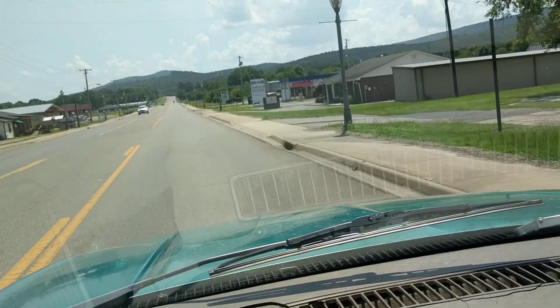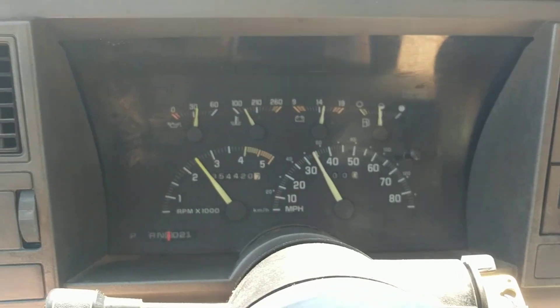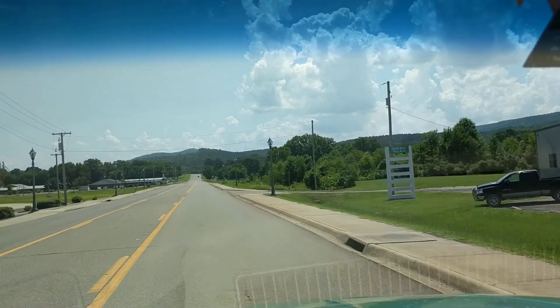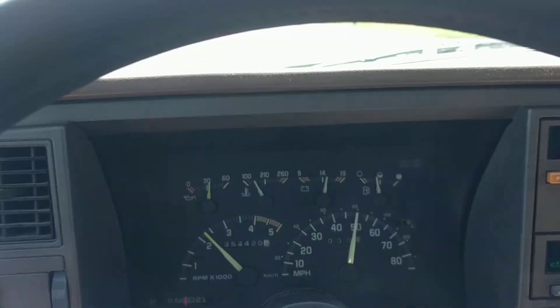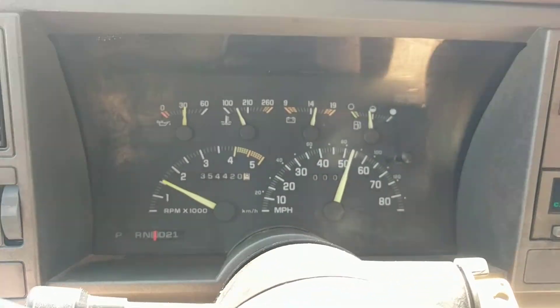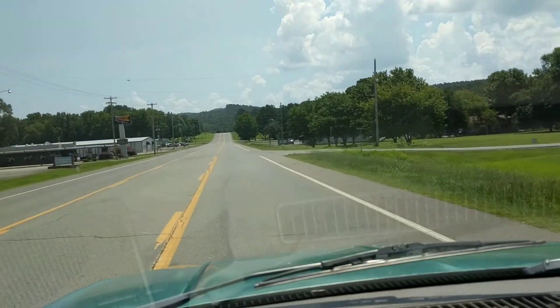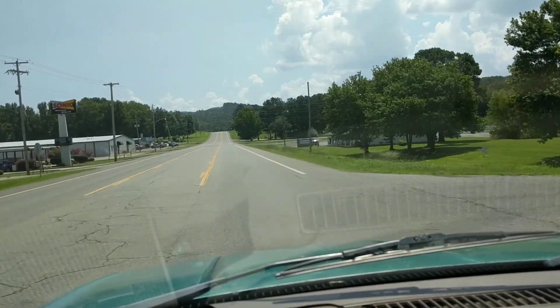15, 20, 25, 30... 35, 40... 50. It shifted through all the gears and it's in overdrive now — I'm practically going 55. I'm in a small town right now so I can't really go too fast.